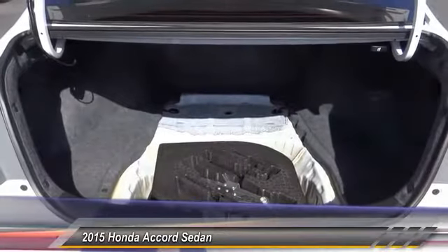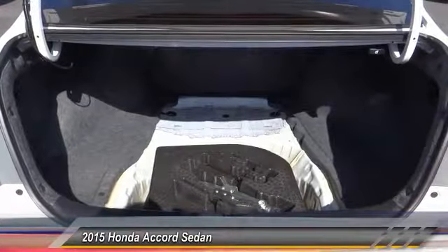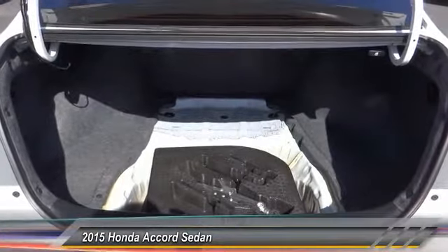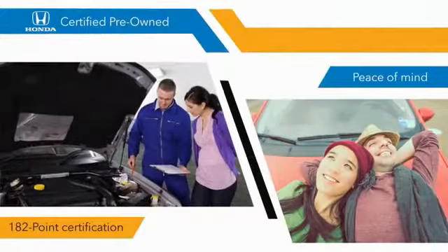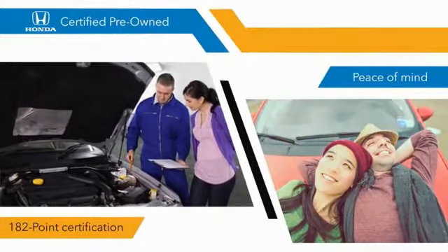Is love at first sight really possible? Let us know when you stop in. With Honda certified pre-owned vehicles, you know that you're going to be taken care of. 182-point inspections,